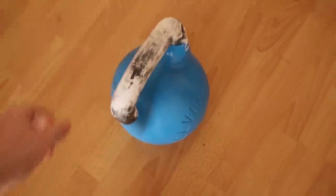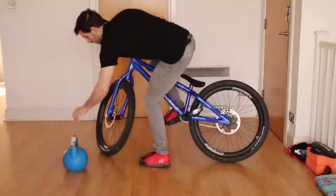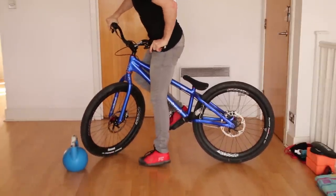Once you feel like you've mastered using the wall, it's time to increase the difficulty. I'm going to use a 12-kilo kettlebell, but you could use a chair with some weights, or anything smallish and heavy — the smaller and lighter the object, the bigger the challenge. Rest your front wheel against the object, just as you did with the wall.